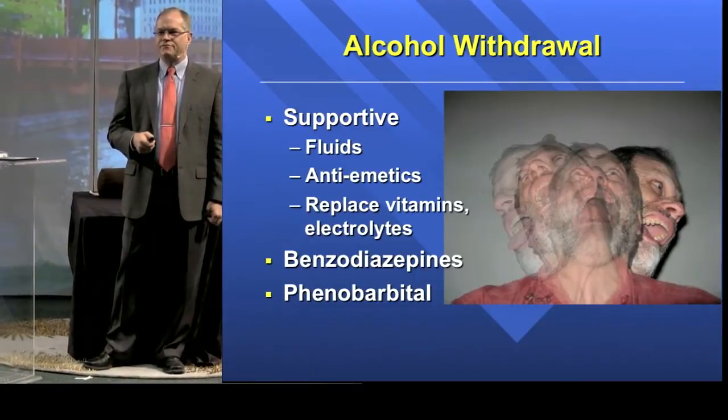You all take care of patients who say 'I had my last drink last night' and present in alcohol withdrawal — tremulous, feeling terrible, sweaty, tachycardic, vomiting. All the core supportive treatments apply here: fluids, antiemetics, replacing vitamins and electrolytes, all that sort of thing.